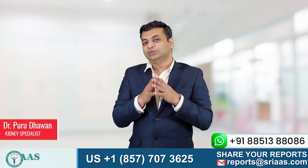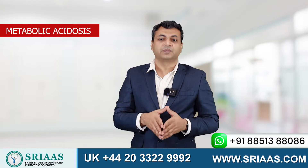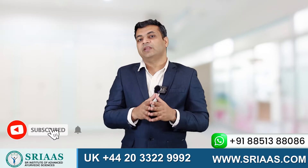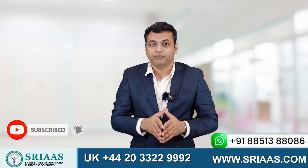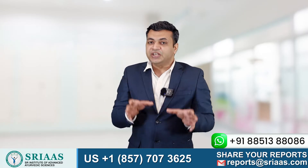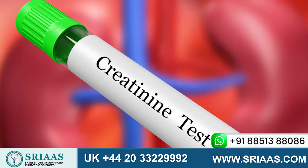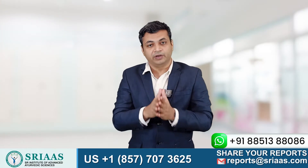My name is Dr. Puru Dhaman and today I'm going to tell you all about metabolic acidosis. Very few kidney failure patients are aware of what exactly metabolic acidosis is. It is a condition in which the creatinine level starts to rise at a very fast pace in a kidney failure patient.